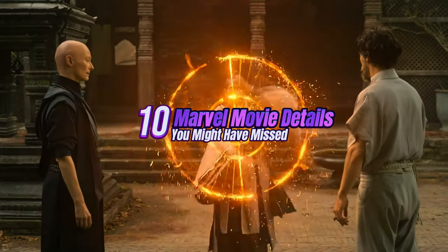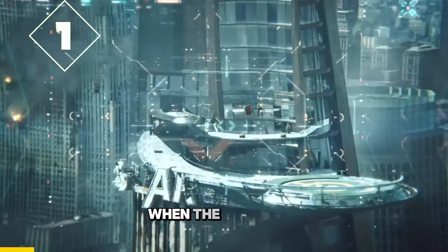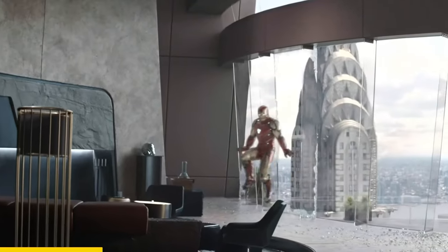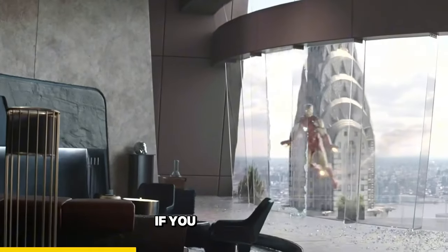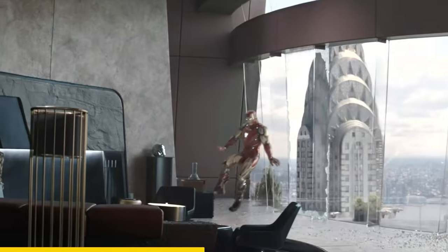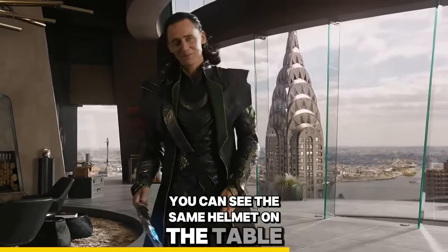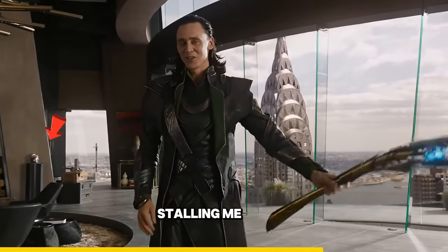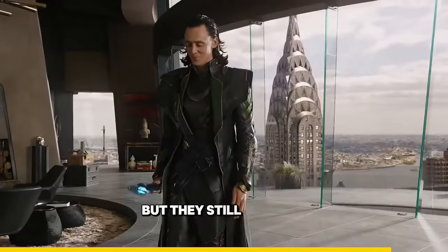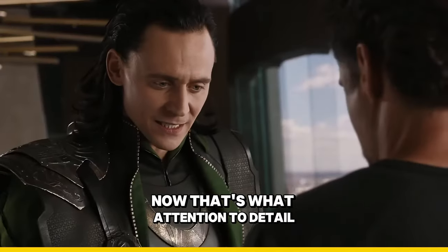Here are another 10 Marvel movie details you might have missed. In Avengers Endgame, when the Avengers infiltrate the tower, look at this scene. If you look closely, you can see a suit helmet on the table. If we go back to Avengers 1, you can see the same helmet on the table. These two scenes are 8 years apart, but they still included this tiny detail. That's what attention to detail is all about.